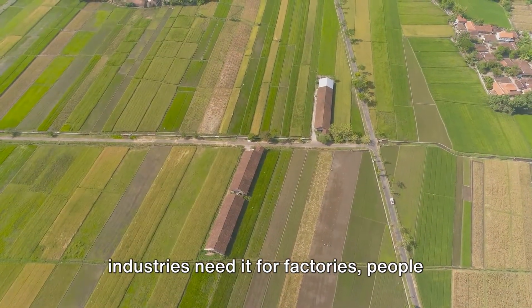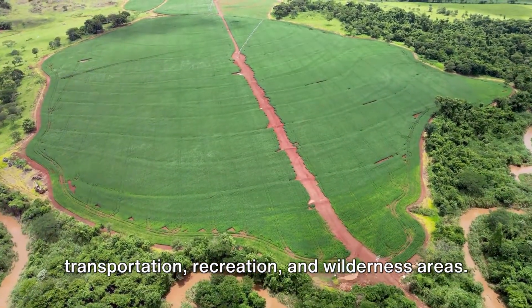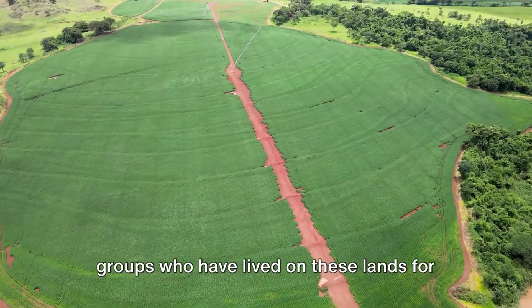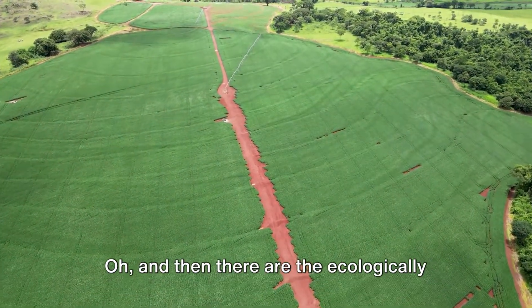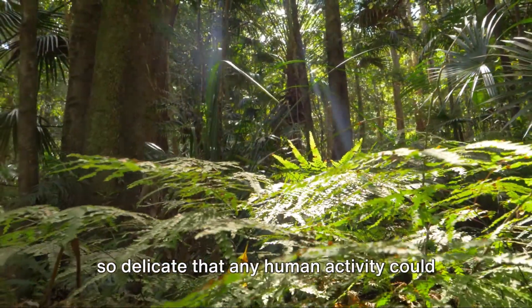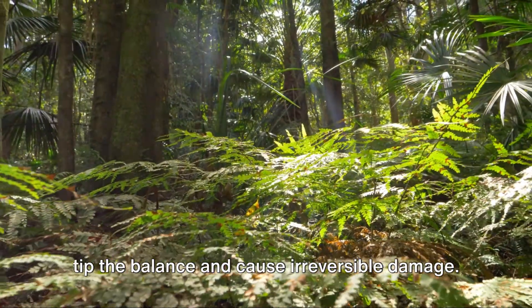Farmers need it for agriculture, industries need it for factories, people need it for houses, and then there's transportation, recreation, and wilderness areas. And let's not forget the indigenous groups who have lived on these lands for centuries and claim it as rightfully theirs. Then there are the ecologically sensitive areas, where any human activity could tip the balance and cause irreversible damage.